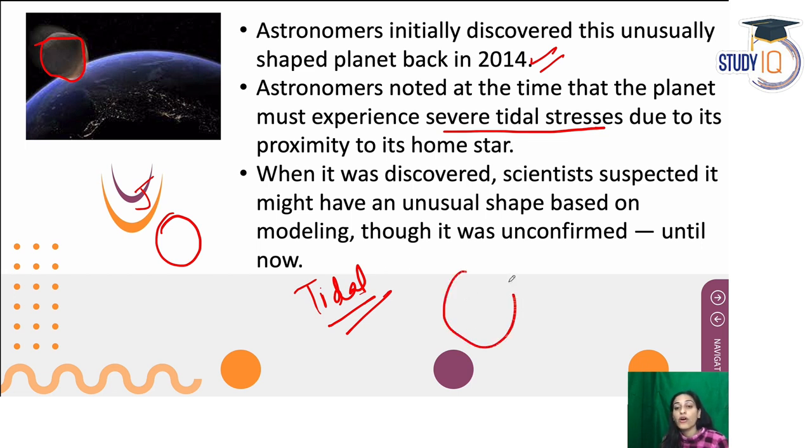In the case of WASP-103b, its host star is very large and the planet orbits extremely close to it. Because the distance is so small, the star's gravitational pull strongly affects the planet. This is why the planet's shape has become distorted. Sometimes celestial bodies that are too close to their stars can even break apart because they cannot withstand the tidal forces. But WASP-103b maintains its orbit while its shape remains distorted.